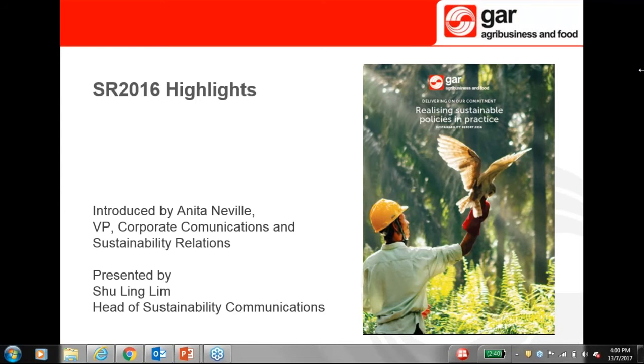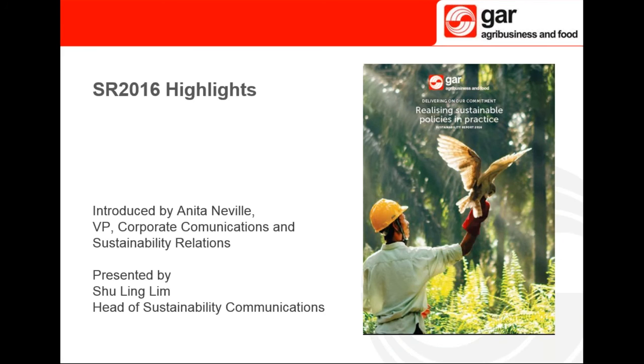A warm welcome and thanks to everyone for taking the time to join this webinar today. We're going to present the highlights of our latest sustainability report. As some of you may know, we've been publishing a sustainability report since 2011, tracking our progress towards responsible palm oil production. This year's report is built around the theme of realizing sustainable policies in practice — essentially, how we're taking our policy commitments in the GSEP and turning them into a reality.